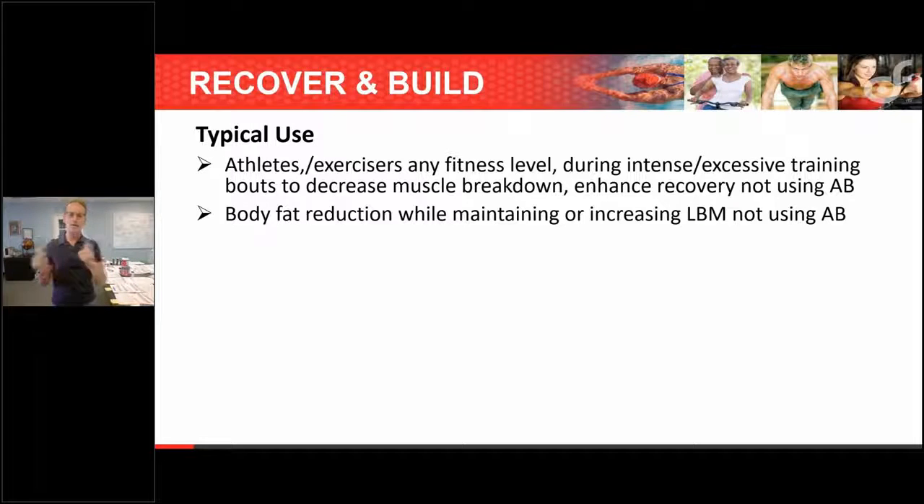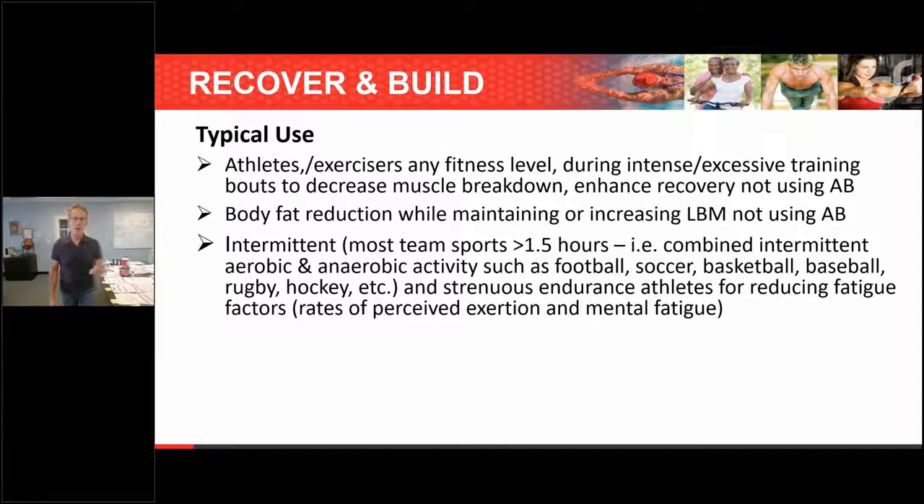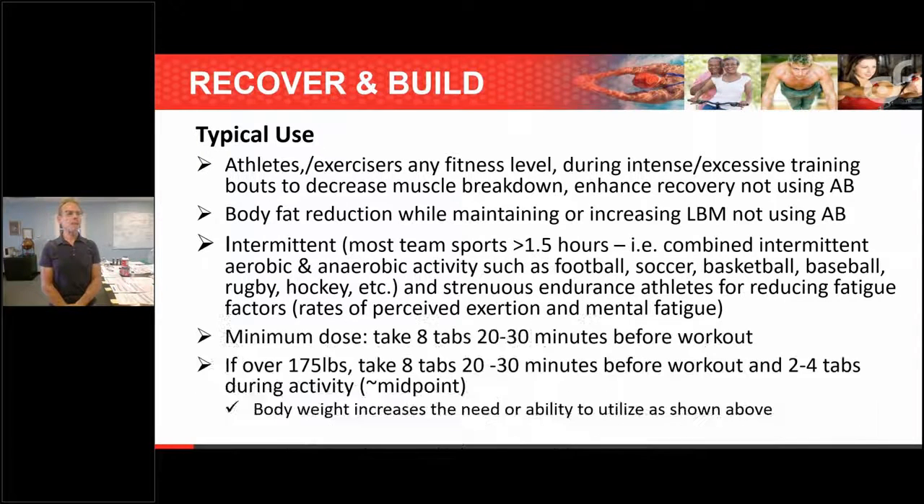For the goal of delaying fatigue, reducing perceived exertion, and reducing mental fatigue, branch chain is useful for any intermittent athletes — those with a crossover of aerobic and anaerobic activities, with bursts of power interrupted by rest. This includes hockey, rugby, football, and soccer. There may be a benefit for improving reaction time by the fourth quarter and reducing fatigue factors. The minimum dose is 8 tablets 20 to 30 minutes before the workout, with body weight increasing the need.